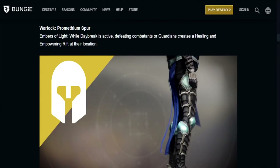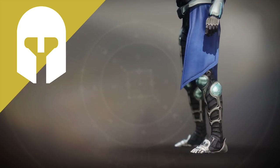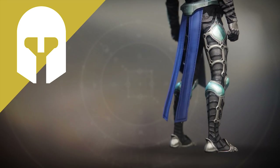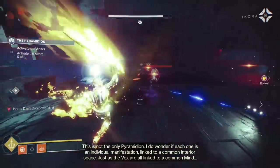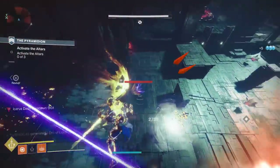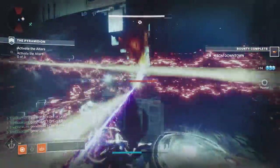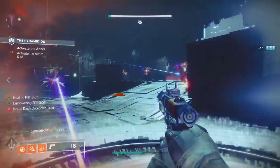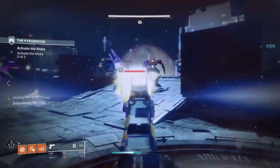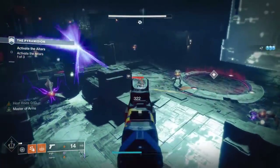Next up for the Warlocks, we've got the Prometheum Spur, also known as What Are Those? These things come with Embers of Light — while Daybreak is active, defeating combatants or guardians creates a healing and empowering rift at their location. This is actually a pretty cool ability. I already have these things and it's pretty helpful to drop those rifts all over the place, at least for your teammates or if you need an emergency landing spot when you panic pop your super. But it's kind of hard to convince me to move away from other exotics right now, like Claws of Amcara, Sun Bracers, or even the good ol' Luna Faction Boots. But who knows, as I take more time to play with these things, maybe I'll learn to love them even more.